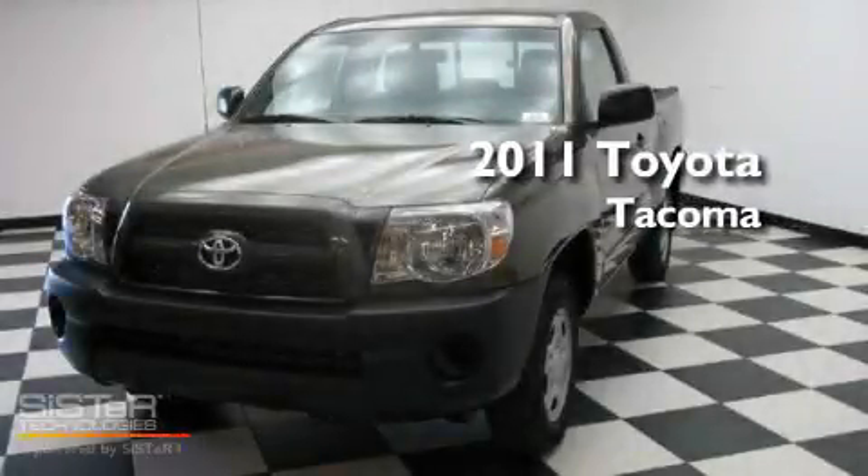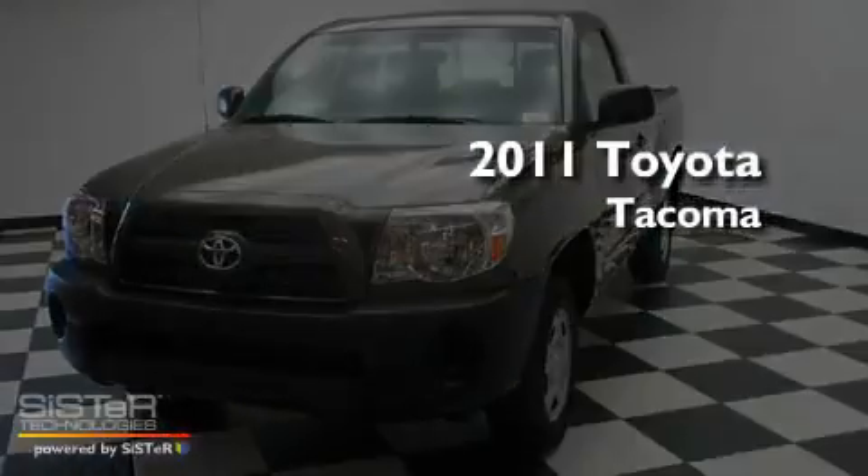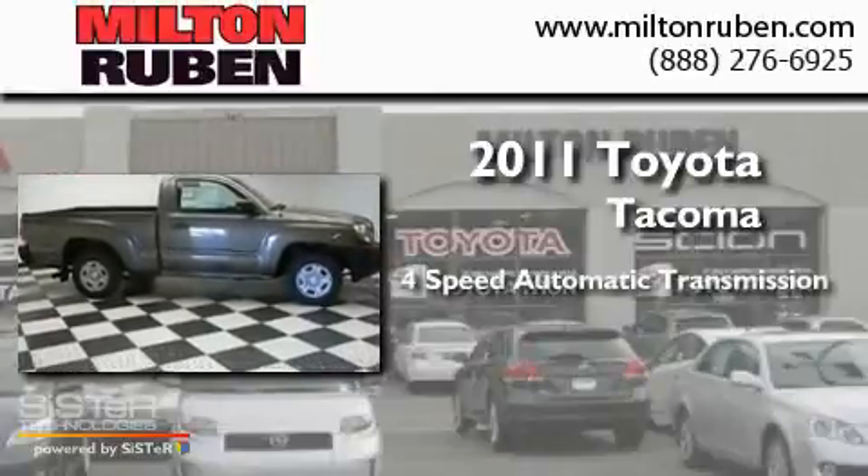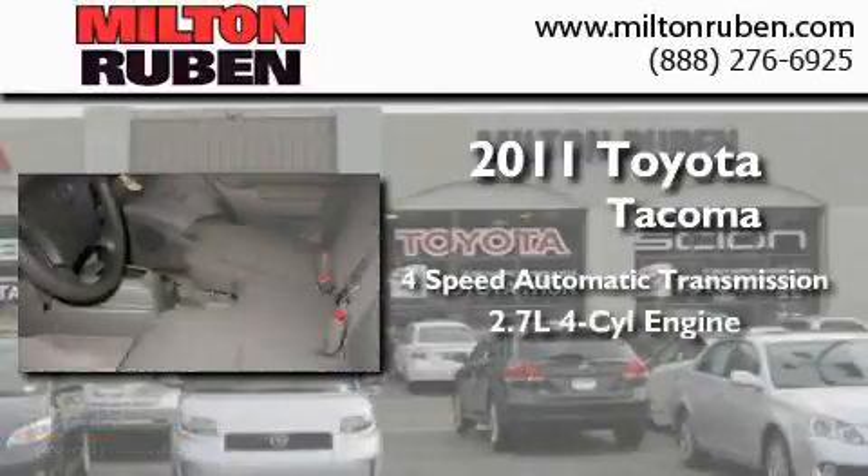This is a brand-new 2011 Toyota Tacoma. This truck has a four-speed automatic transmission and an inline four-cylinder engine.